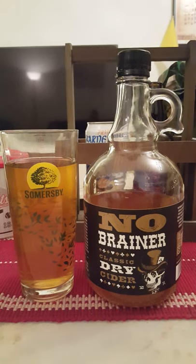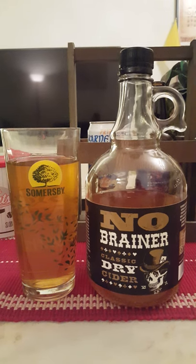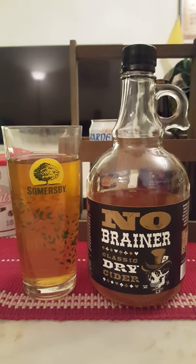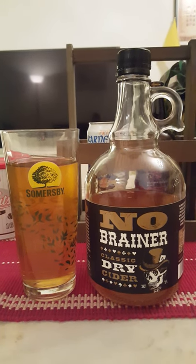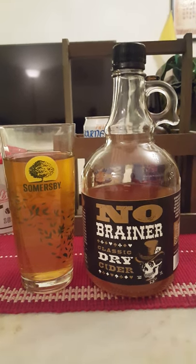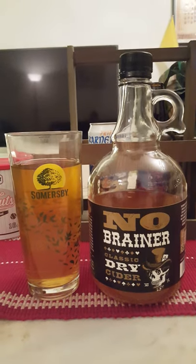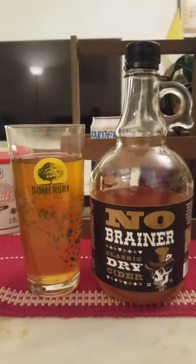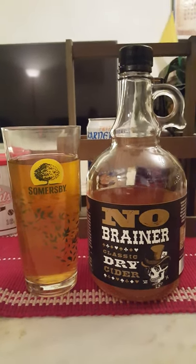Oh yeah, it's very dry — very, very dry. It's almost leaving my mouth totally bone dry. It's very intense in its flavors. I can say right off the bat, this is just my personal preference, but I would have wanted this to be a carbonated number. As it stands, it's not a bad cider.